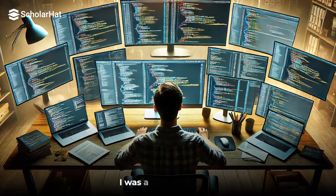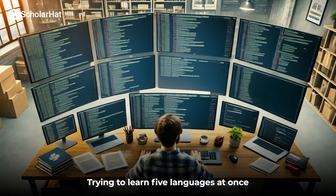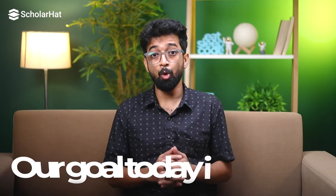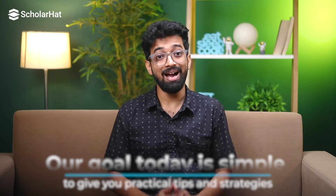When I first started coding, I was all over the place — trying to learn five languages at once, jumping from one tool to another. It felt like I was running on a treadmill and not getting anywhere. Sound familiar? Well, you are not alone, and that's why we are here today. Our goal today is simple: to give you practical tips and strategies to help you learn to code efficiently and effectively.